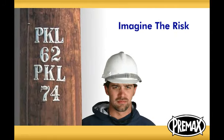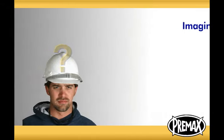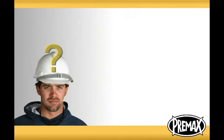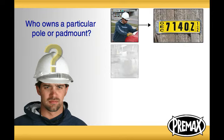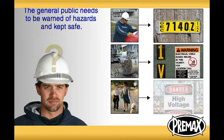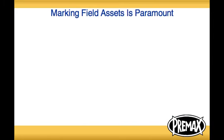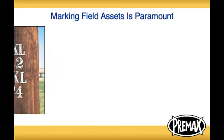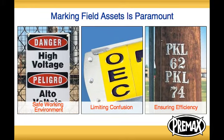Imagine the risk of running a utility without any asset markers. First responders and workers from other utilities need to know who owns a particular pole or pad mount, just as a landscaper needs to know where they may safely dig. Most importantly, the general public needs to be warned of hazards and kept safe. Marking field assets is paramount to ensuring efficiency, limiting confusion, and maintaining a safe working environment.